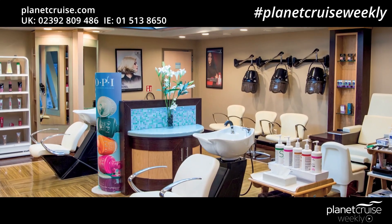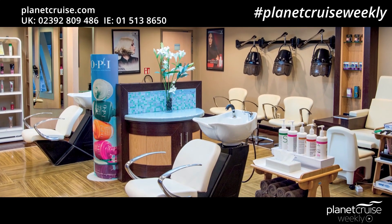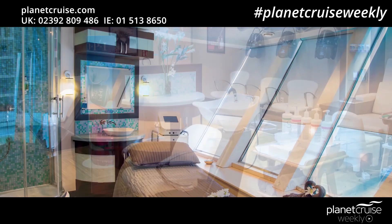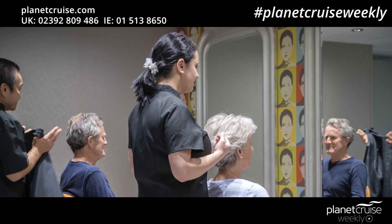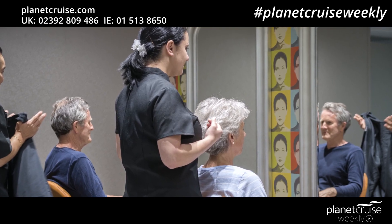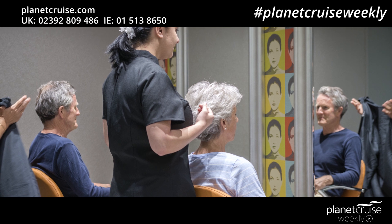The Atlantis Spa is open daily and offers a wide range of beauty and relaxation treatments including massages, facials, manicures, pedicures and hairdressing. These are at an additional cost, but it's always nice to be pampered when you're on holiday.